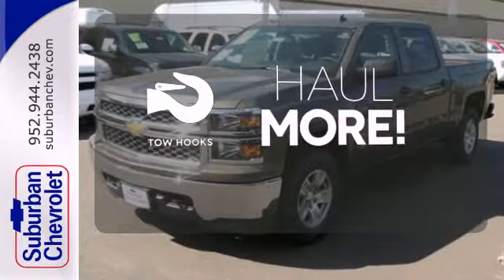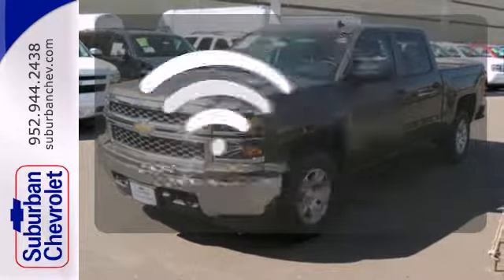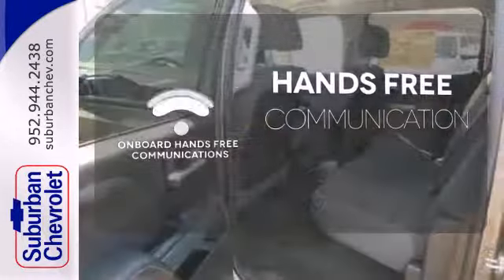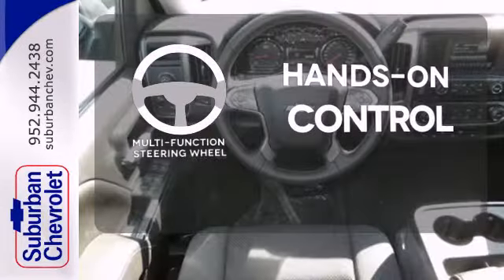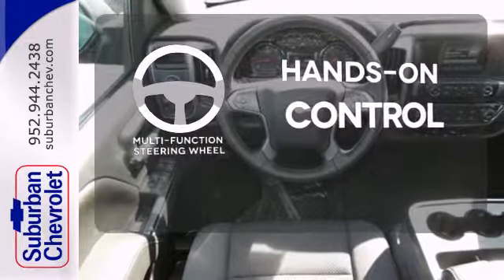No job is too tough when you have tow hooks. Activate your drive with your voice thanks to onboard hands-free communications. The multifunction steering wheel helps keep your eyes on the road and your hands on the wheel.